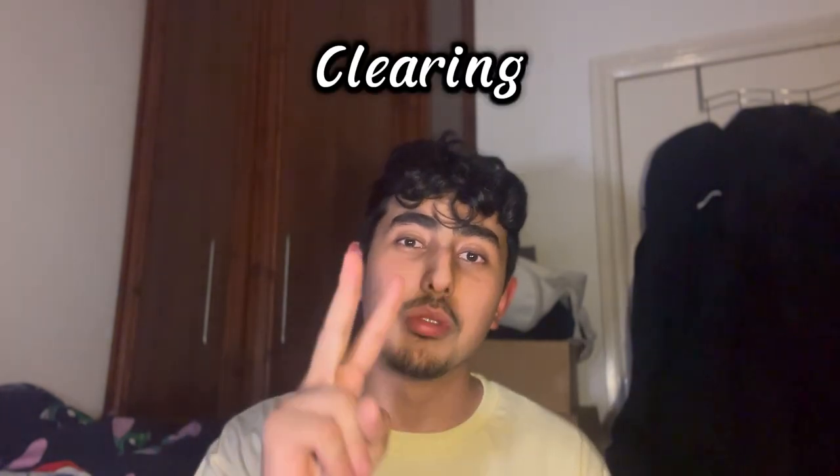We recently hit 2,000 subscribers so thank you — I'm trying to take this YouTube thing seriously, aiming for 3,000 subscribers and posting every two weeks. Now, what is clearing? Clearing is when on Results Day you call up universities — the university admissions team — tell them your grades, and see what offers they can provide you on the day.